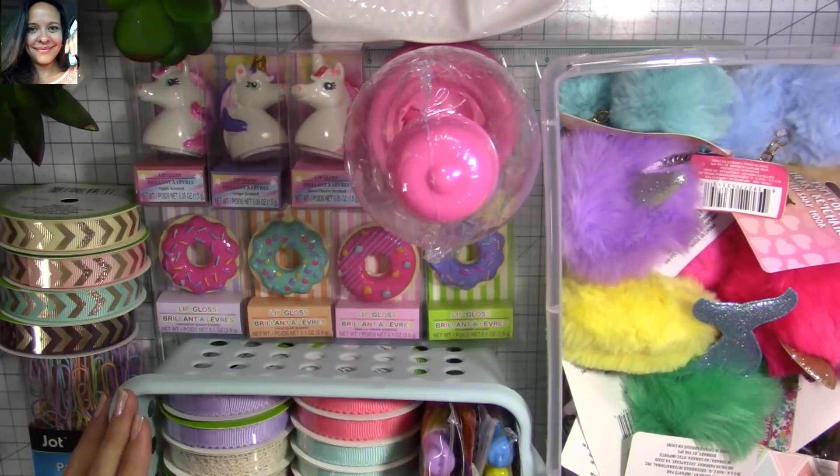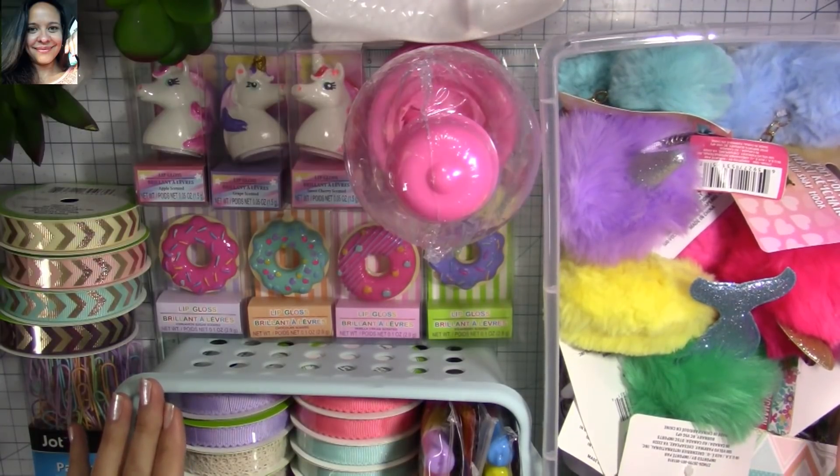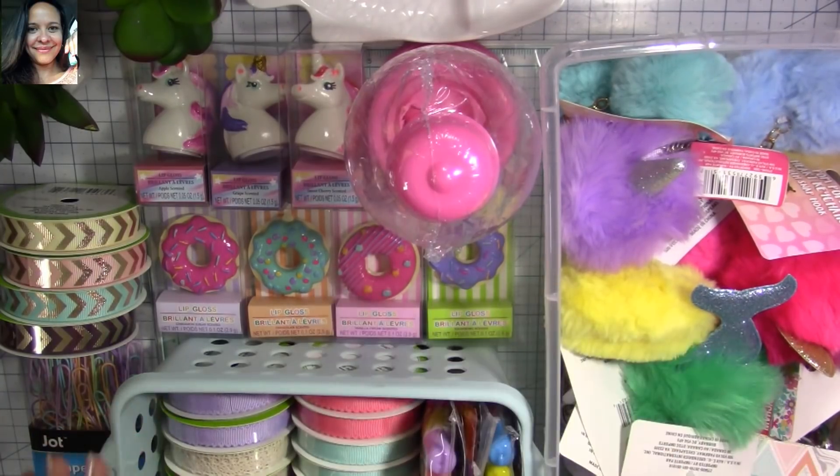Hi everyone and welcome to my channel, Katerina's Creations Handmade — the perfect place for you to learn how to make beautiful things of your own. Make sure if you're not a subscriber you click the red button down below, and also click the bell button so you don't miss any of my videos.